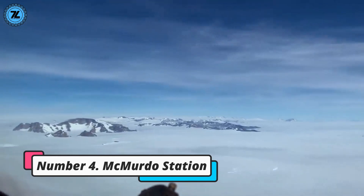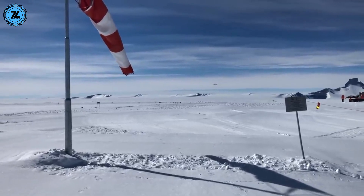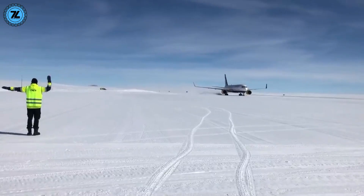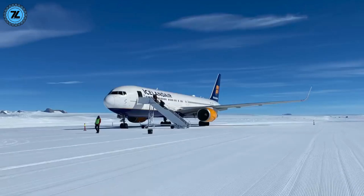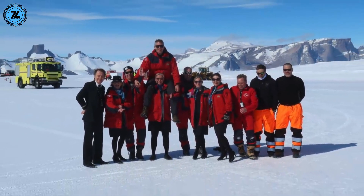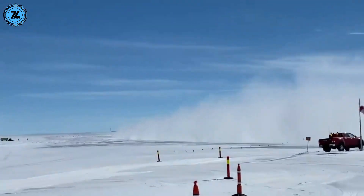Number 4: McMurdo Station. McMurdo Station is a United States research facility on the southern tip of Ross Island in Antarctica. Since it's so far away from the rest of civilization, the only feasible means of delivering supplies and personnel is by plane. The problem is that the surrounding terrain is completely covered by snow and ice, so its landing strip is unlike any other — it's rebuilt every year for the summer season, and by the time the sea ice begins to break up around December, flights revert to a more stable airfield further away.